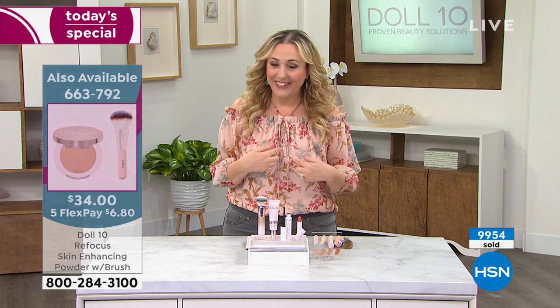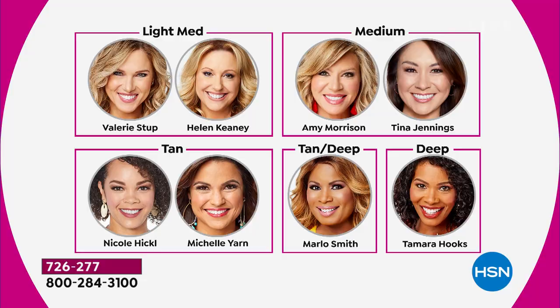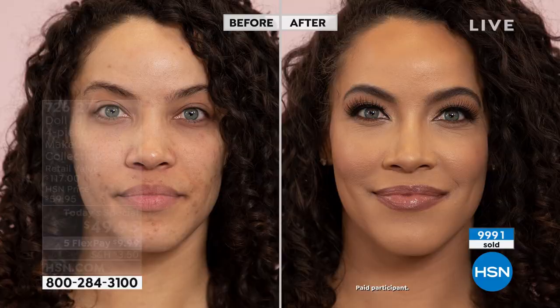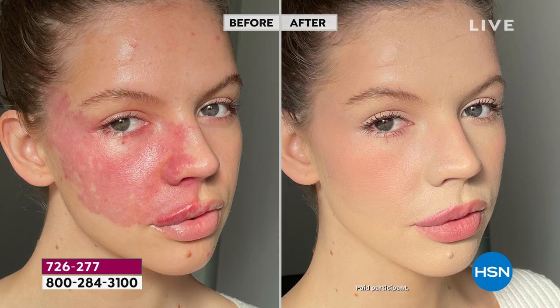Tan deep is sold out. I wear light medium — same as Valerie. Amy and Tina wear medium. Nicole and Michelle Yaron wear tan. Deep will be the next to go with only 100 left. The shade is also forgiving — if you're tan deep, you could go one up or one down. The inclusive shade range is something Doll 10 is proud of; not all foundations offer that.